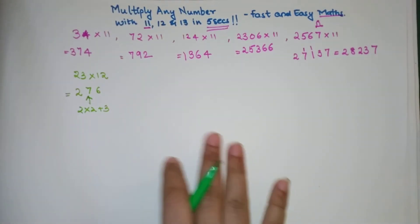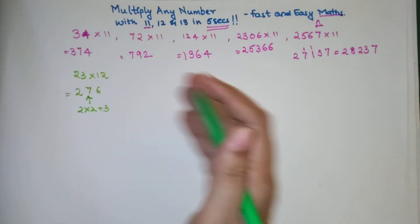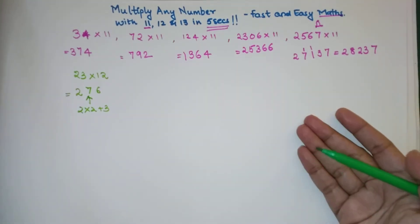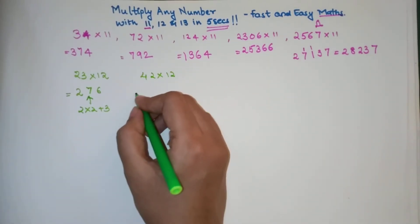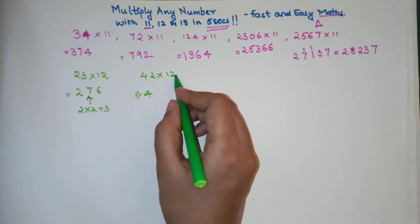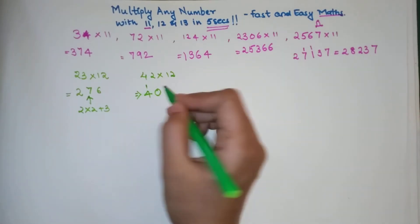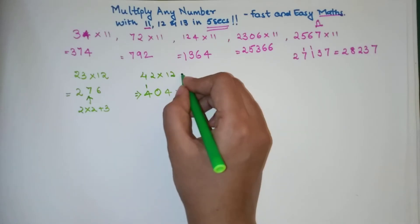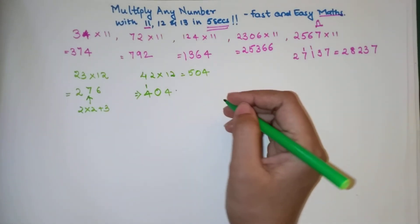For 23 into 12: 2 is written as it is, then you multiply 2 by 2 giving 4, and add the next digit 3, so 4 plus 3 is 7, then the last digit 3 is multiplied by 2 giving 6. Answer is 276. This trick is not difficult, especially after practicing 15 to 20 times. Now let's try 42 into 12 — 4 is written as it is, then 4 times 2 is 8, plus 2 is 10, so write 0 and carry 1.